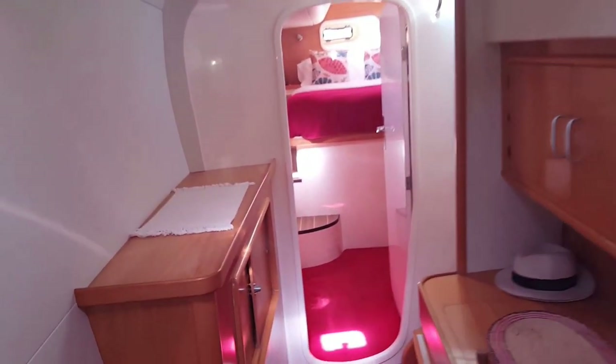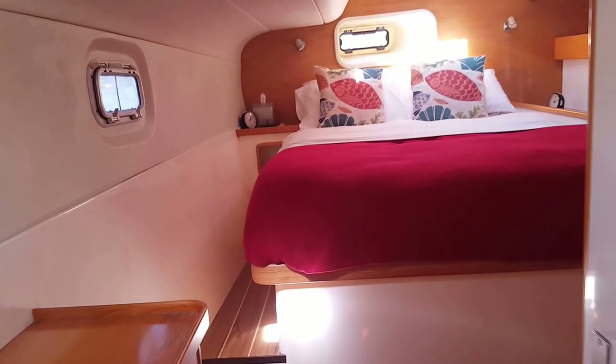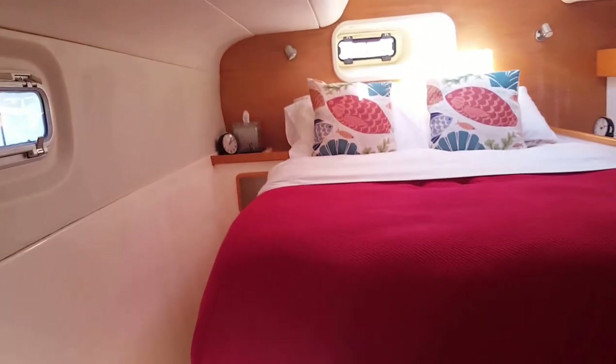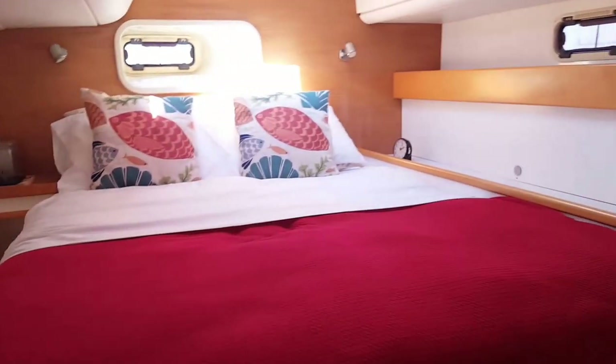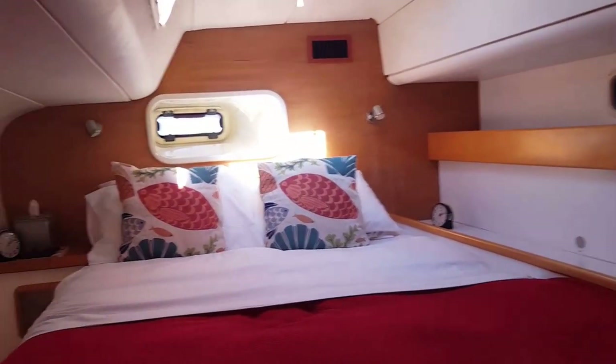Moving down into the main cabin — lovely big double bed, lots of sunlight, lots of air. And there's a TV if you want to stay in bed and watch TV.